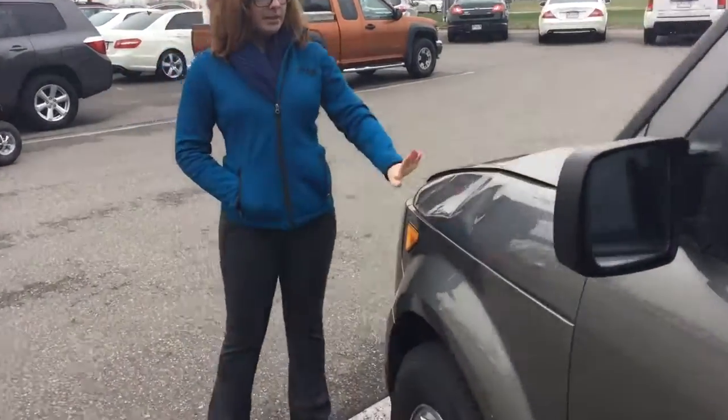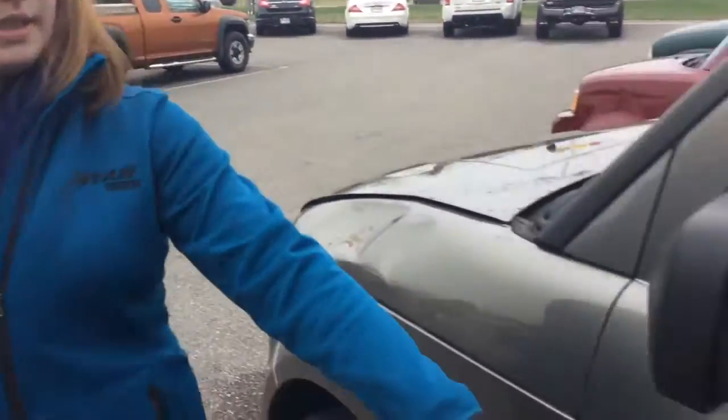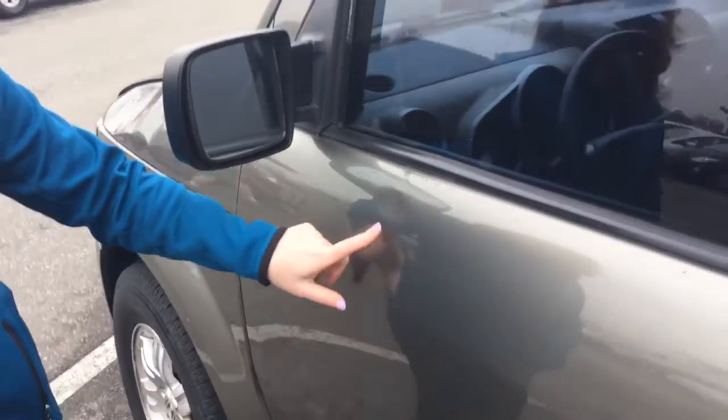Up front here, there is a big dent, as well as some rust. There is also a smaller dent right here by the door, or up by the window there.